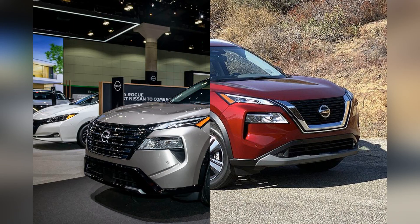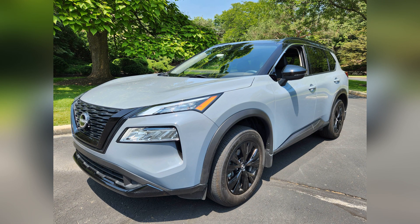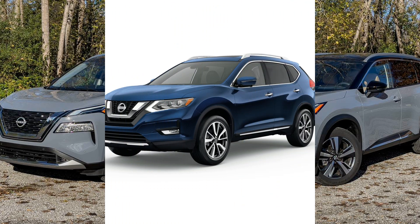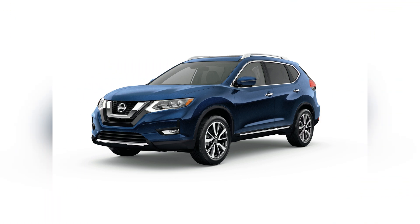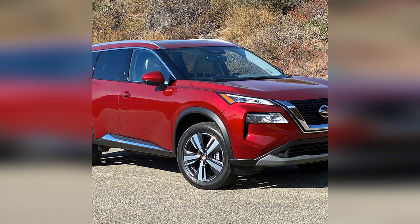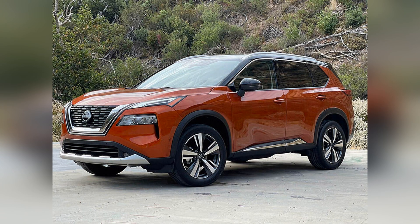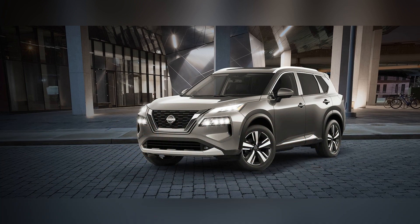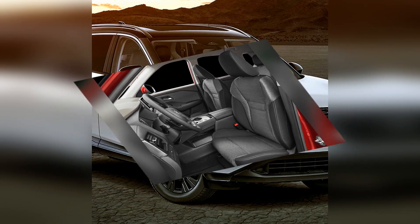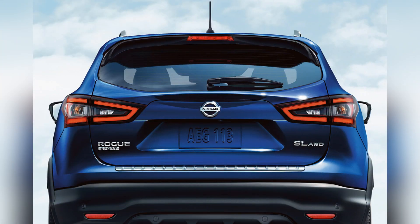Fuel efficiency is a notable strength of the Nissan Rogue, aligning with the increasing demand for eco-friendly and economical options in the SUV segment. The Rogue's efficient performance makes it an attractive choice for drivers looking to balance power with fuel economy. Nissan's commitment to reliability is evident in the Rogue's performance over the years, proving to be a dependable and well-built compact SUV. Nissan's extensive network of service and maintenance facilities adds to the overall value and peace of mind for Rogue owners.